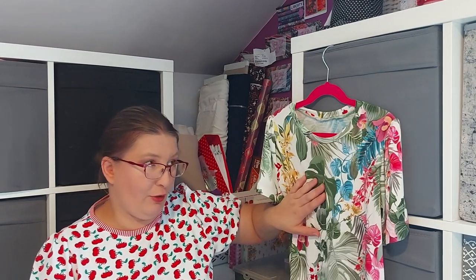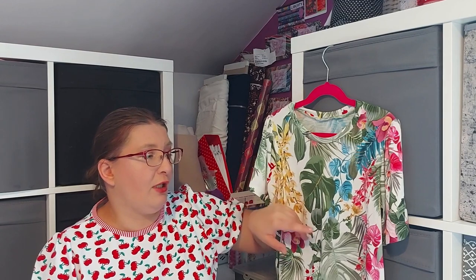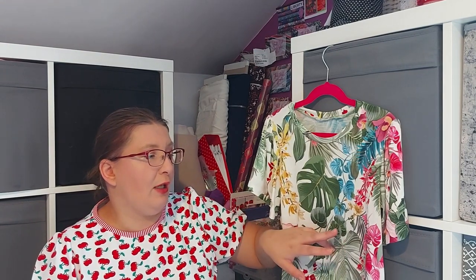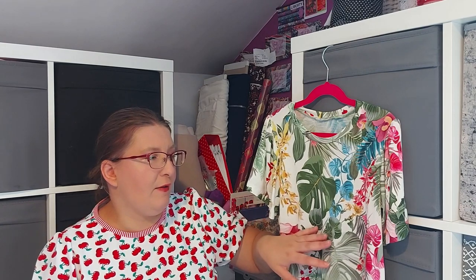Sometimes things are challenging. But I love how this top turned out — she will be able to wear it with the Brea shorts I will make for her. She has khaki shorts, she has pink shorts, and I think she has dark navy as well, so plenty to choose from. I hope she will like wearing it.